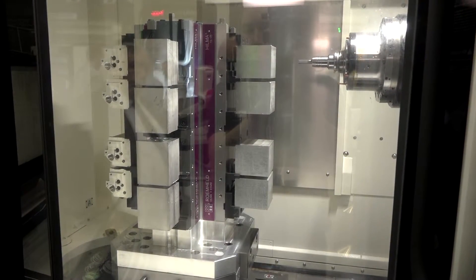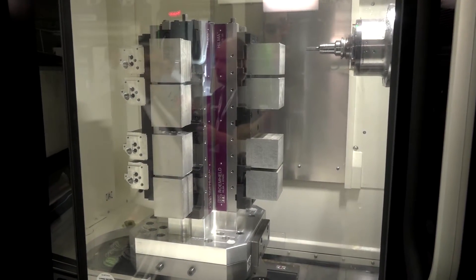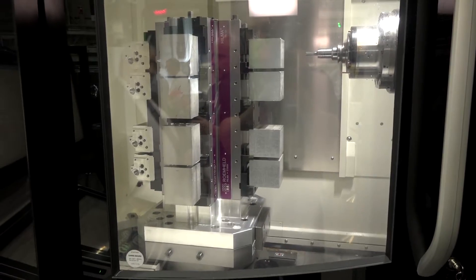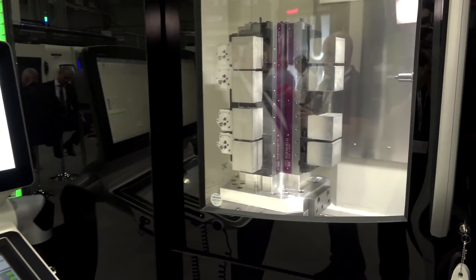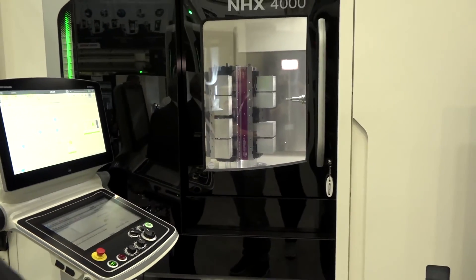It's a pretty quick pallet changer as well, Tim. Would you say it's one of the fastest horizontals out there? I would say it's in probably the top two or three machines. Also, it has the fastest chip-to-chip time, I believe — 2.2 seconds. Is that right? Wow, that is fast.